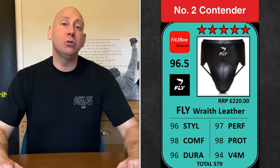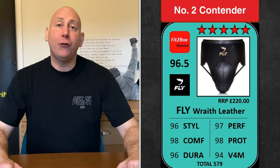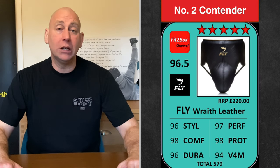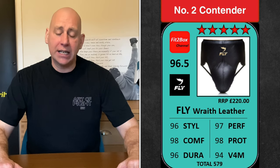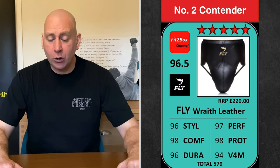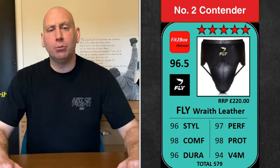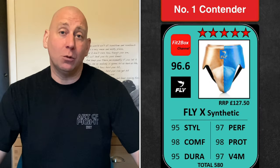Contender number two is the Fly Wraith leather groin guard. I have used this groin guard for thousands and thousands of rounds in my sparring — five stars, 96.5. Absolutely love it, had it for a good number of years. Really a very comfortable, very lightweight, very stylish groin guard. That is contender number two.